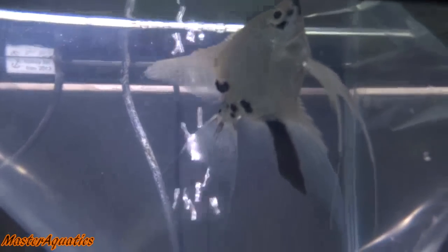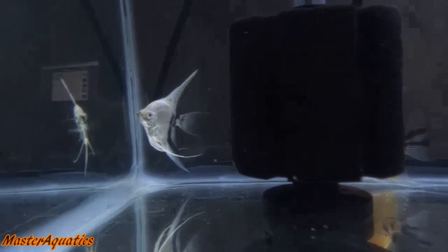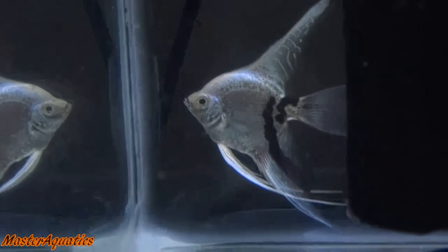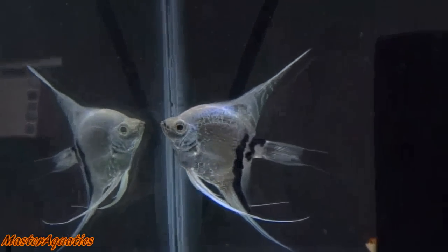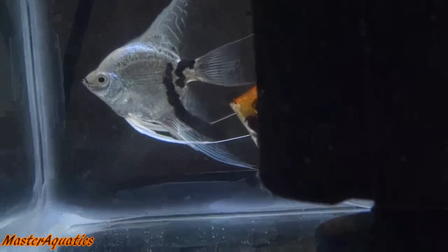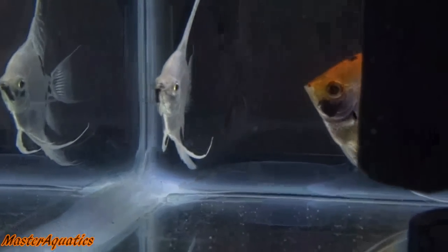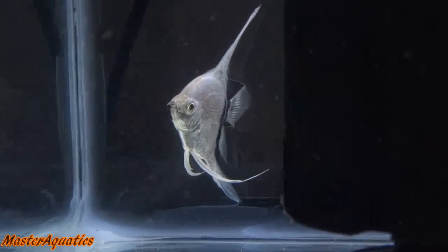The Blue Platinum Marble is just another hybrid variety of a marble Angelfish. This guy is mainly platinum but also has some black and blue to him, so I consider him a platinum blue marble. The experts watching can let me know their opinions. I also have a Koi back there — I bought these two together from a very good local breeder in my area. These guys were $40, so $20 each, and I definitely thought the price was worth it.